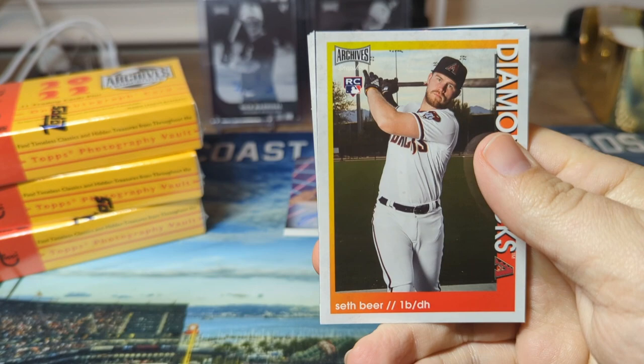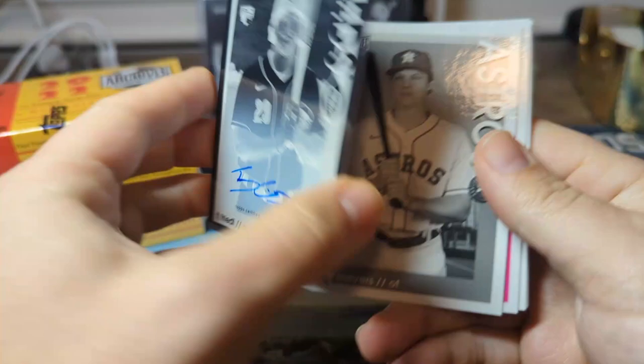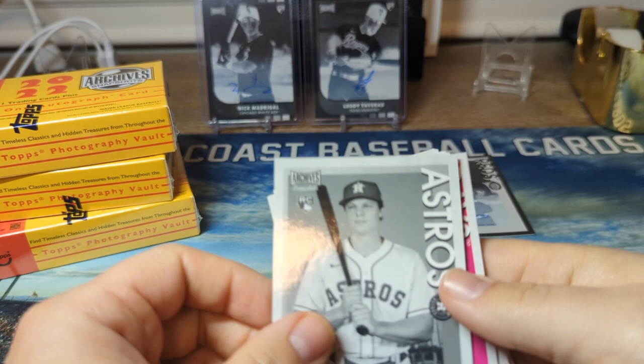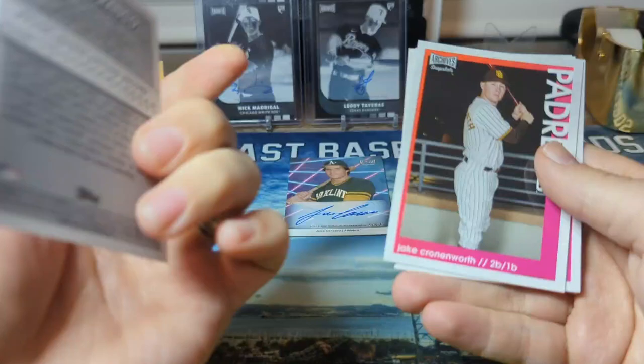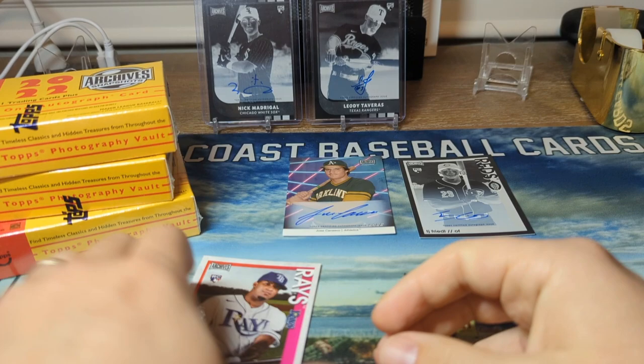Let's see if we can do that good again. We got Jen Stewart, Seth Beer, there's Zach Short, and this will be our autograph - TJ Friedel. I call these the predator autograph. These are numbered out of 100 as you can see in the back. I pulled Madrigal and Leo de Taveras. Our black and white is Jake Myers. There's a nice Wander Franco. We got Cronenworth, Tyler McGill, Edward Cabrera, Josiah Gray, Corbin Burns.